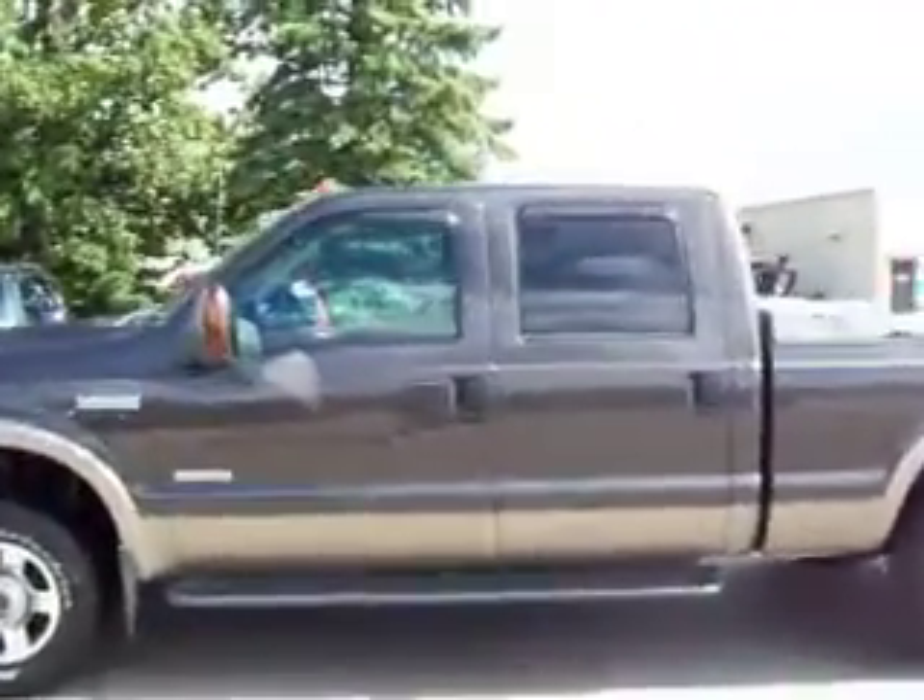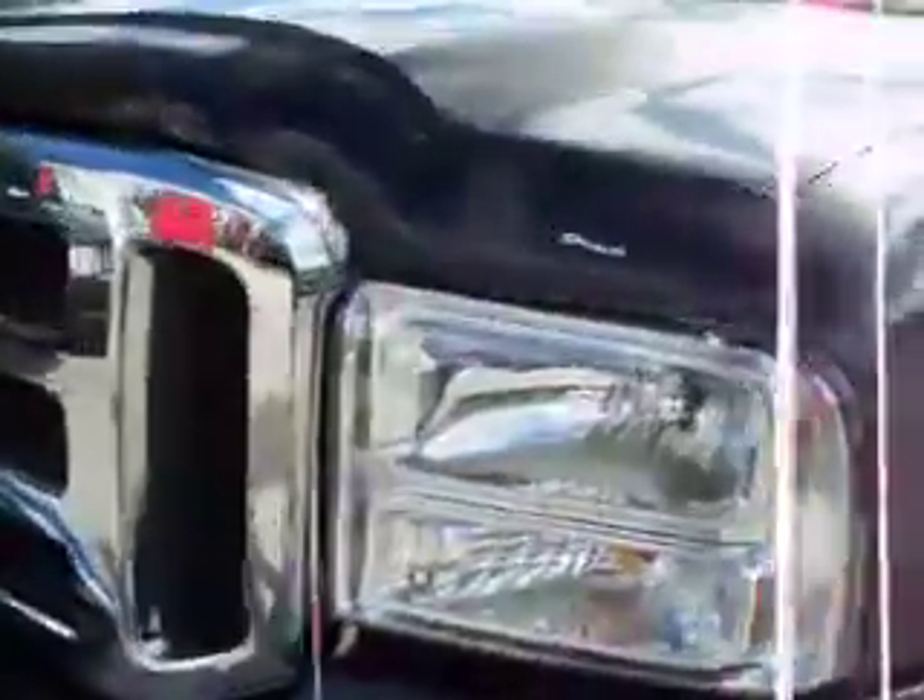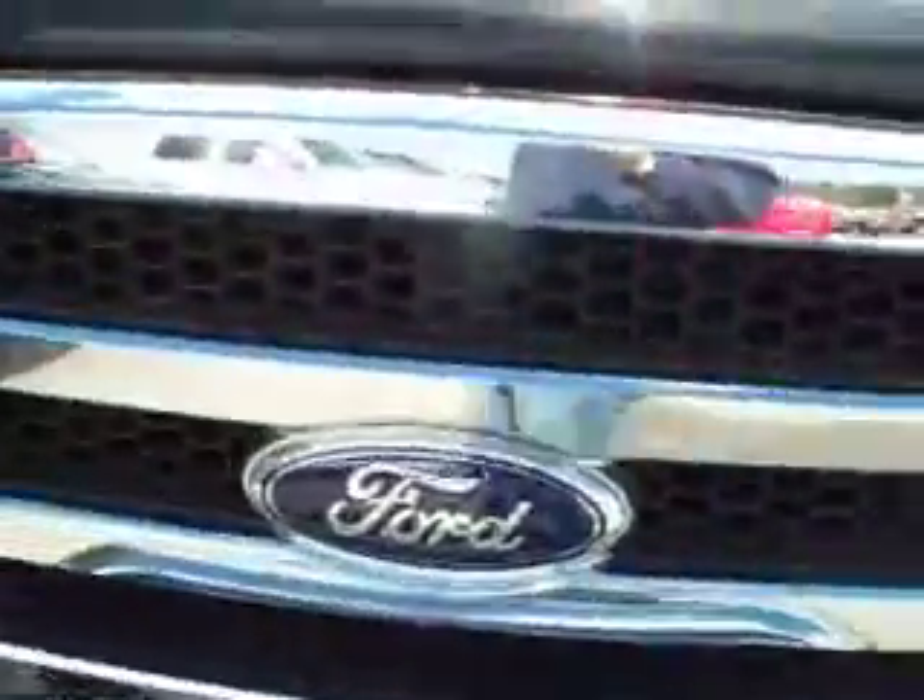You're looking at stock number 15084. This is a 2005 Ford F-250 Crew Cab Short Box. This truck is a 6.0 liter Power Stroke diesel. From this video you'll be able to tell that this truck is extremely clean all the way around — it's one of the sharpest Power Strokes we have on the lot.